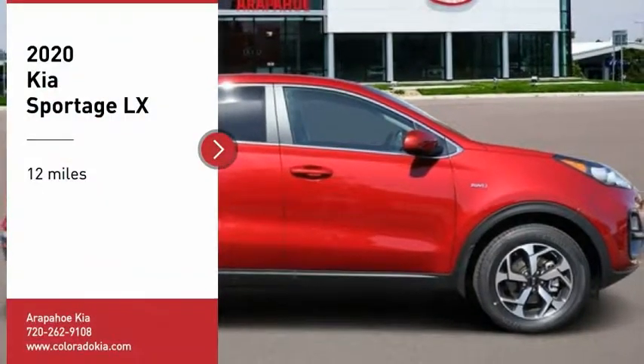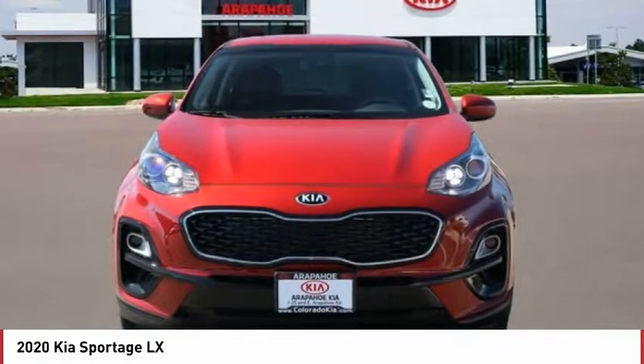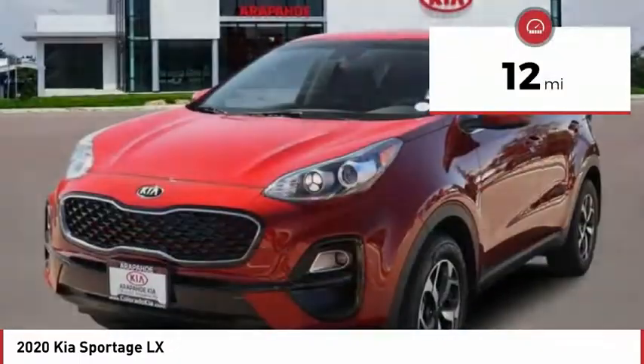Stop by and take a look at the 2020 Sportage. With its sleek and stylish exterior and its roomy feature-laden interior, the Sportage both looks good and performs well on the road. This vehicle has less than 100 miles.